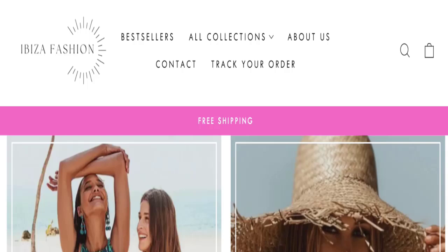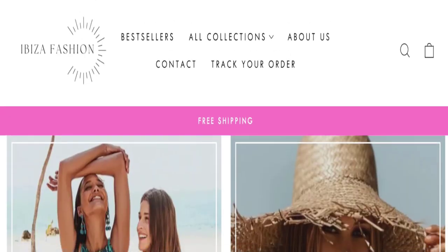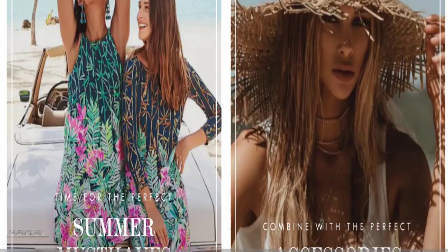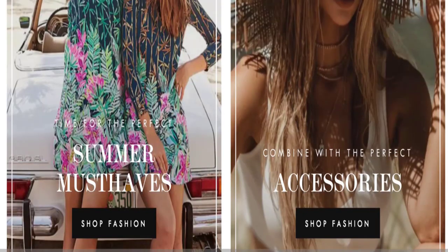Hi friends, welcome to the new video on this channel. Today we are going to discuss Ibiza Fashion Boutique reviews. In this video you will get to know all the legit messy checkpoints of this website. People from the Netherlands are searching for this site's details. If you have experienced any issues with this website, watch this video till the end — we will share the way to get your money back.